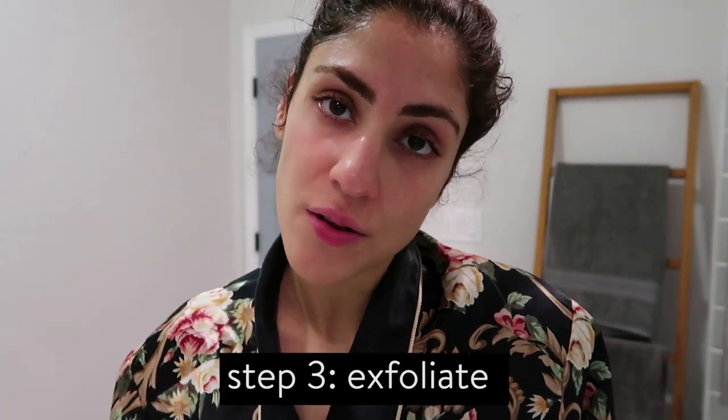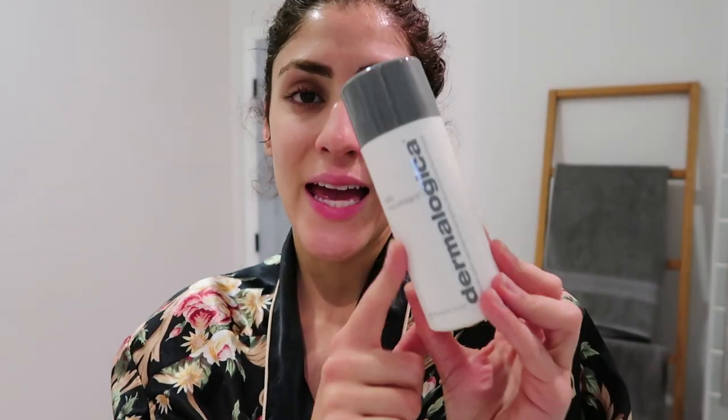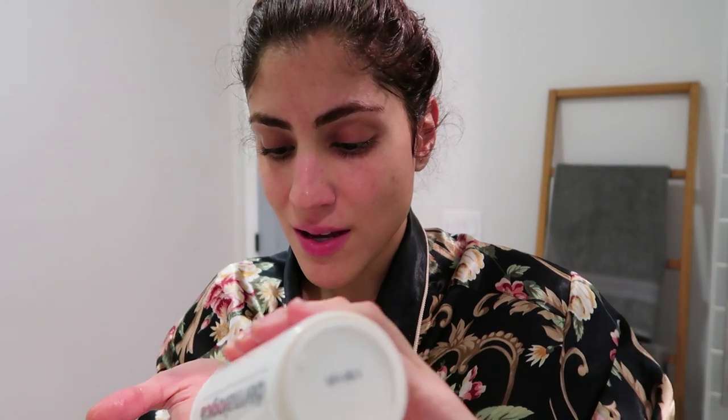I got my makeup off and did a second cleanse, so I really got all that dirt out. Now that the double cleanse is out of the way, I do an exfoliator — a very gentle one I use daily. The one I use is the Dermalogica Daily Microfoliant. If you buy anything from this video, buy the vitamin C serum and this, because it's insane. It's a dry powder that you mix with water and it creates this exfoliating lather that you rub in circular motions on your face.